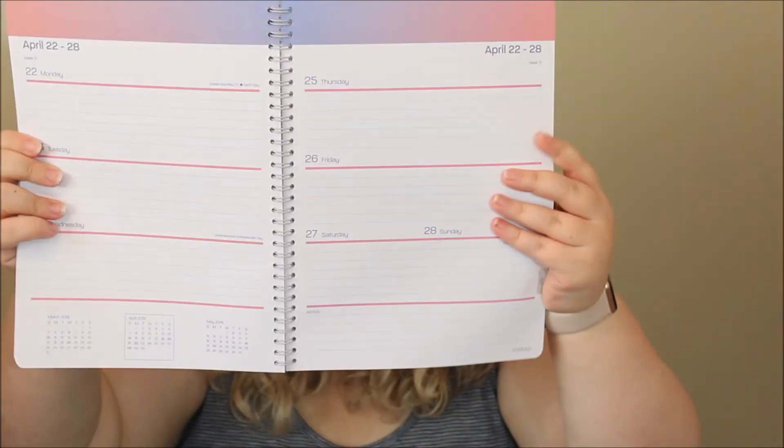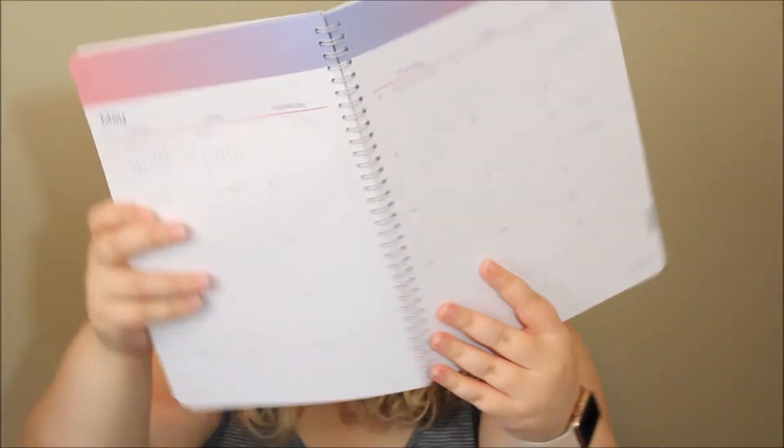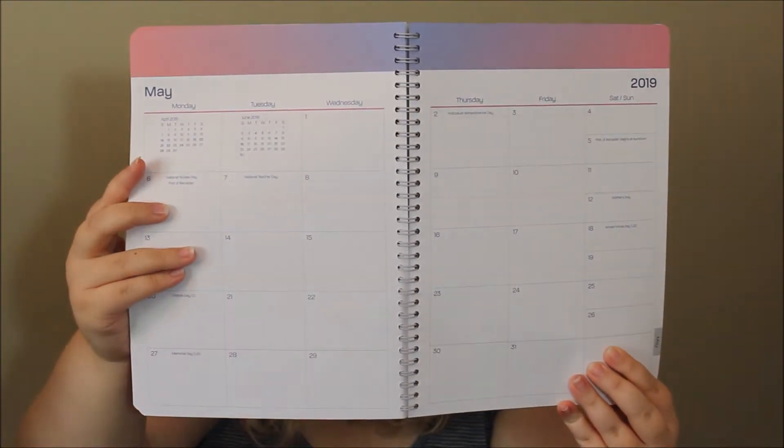I decided I wanted to keep all of my theater work in a separate planner and focus on my Erin Condren being for YouTube, my personal life, and substitute teaching. So I did buy this new planner — a Staples planner, just one of their basics. It's a basic weekly planner from Staples. The weekly spreads look like that, and the monthly spreads look like that. I've been using this to write out my scheduling but also some of my lesson plans for the day — you're not going to be able to read any of this.